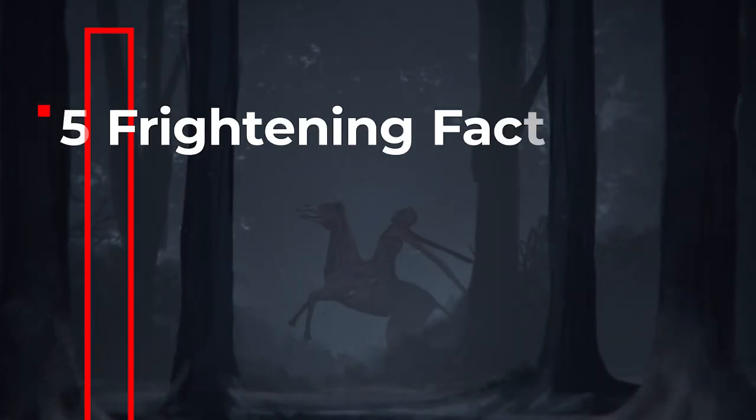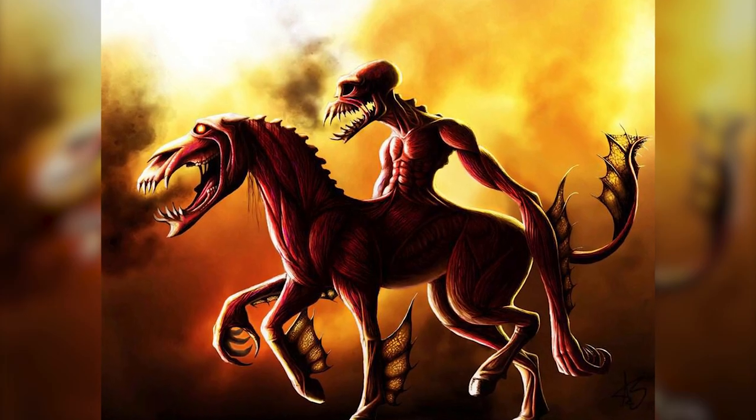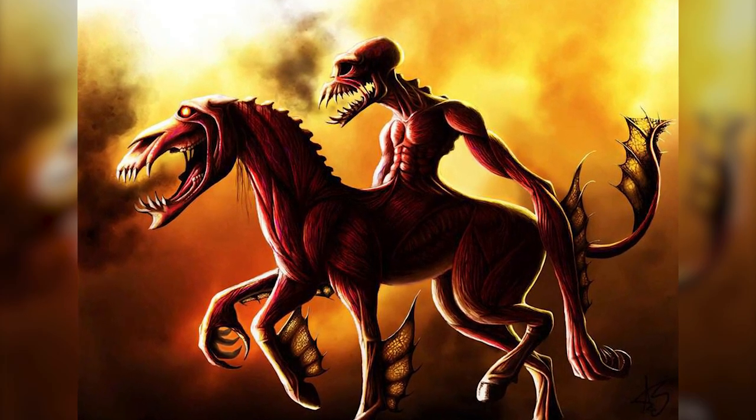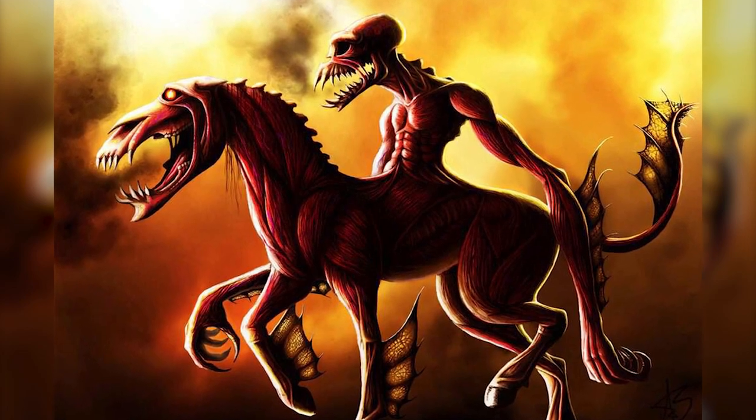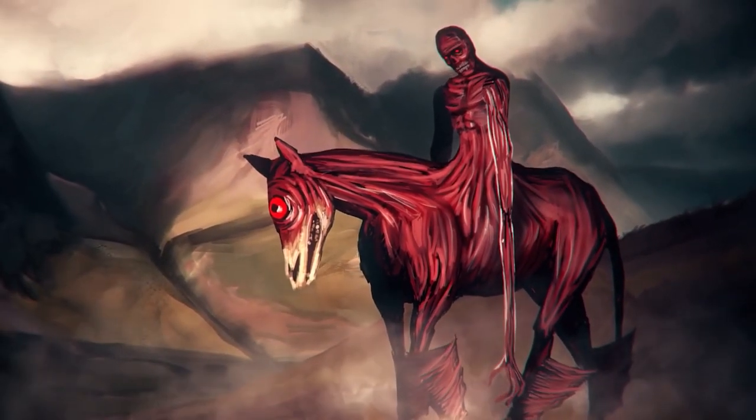5 Frightening Facts About the Skinless Nuckelevi. Scary stories about the Nuckelevi have been around for centuries, and this cryptid has seen a recent resurgence in popularity.